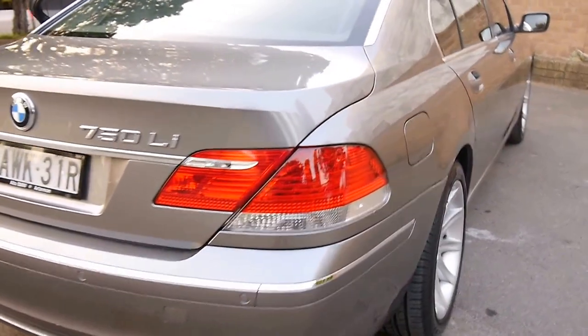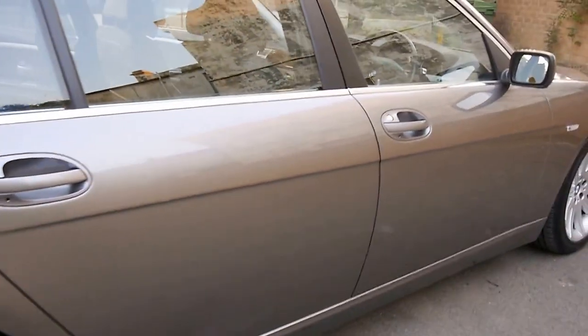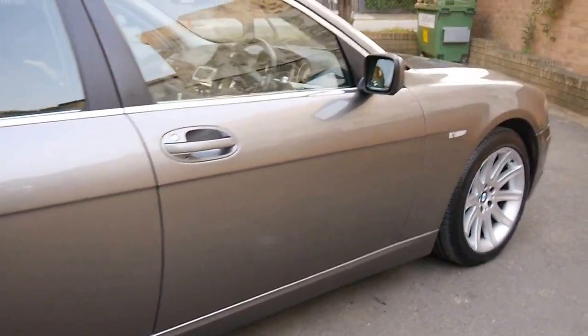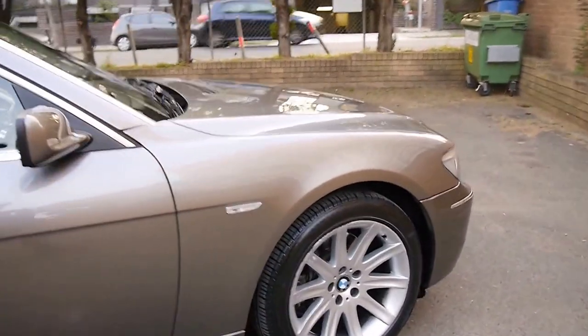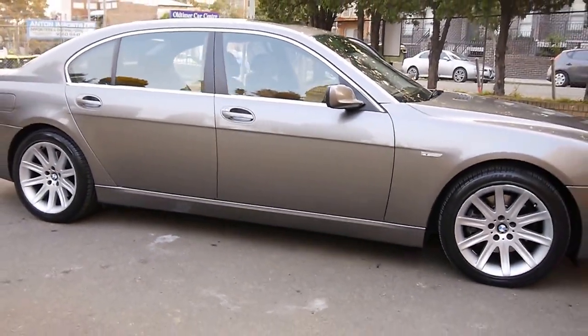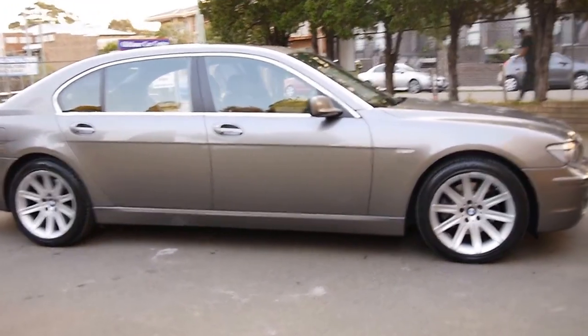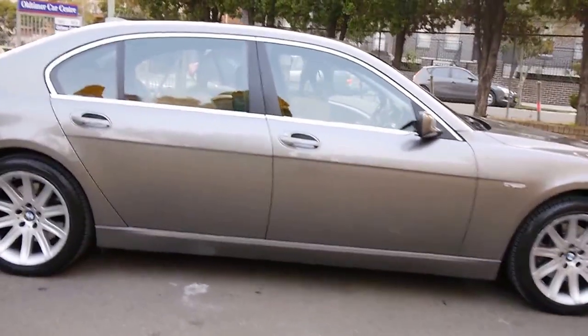Our company is called the Old Timer Car Centre. We are located in Marrickville, New South Wales, and my name is Richard. You can come in any day you like except Sunday, and we do offer finance through United Financial Services, who are a fabulous broker.